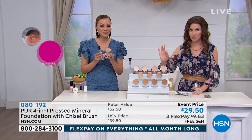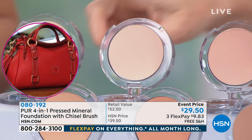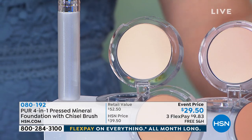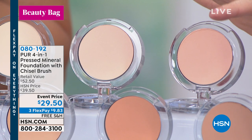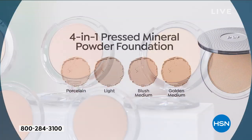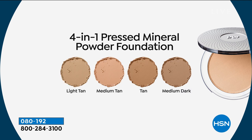We have 11 perfect shades that are going to customize to your skin. Porcelain is for our fairest-to-fair skin tones. Light is for ivory skin tones. Blush medium is for medium beige with pink undertones — perhaps you have rosacea or you blush easily. Golden medium is for medium beige with golden yellow undertones. Light tan is olive with high yellow undertones. Medium tan is a little bit warmer and richer for the tan family.